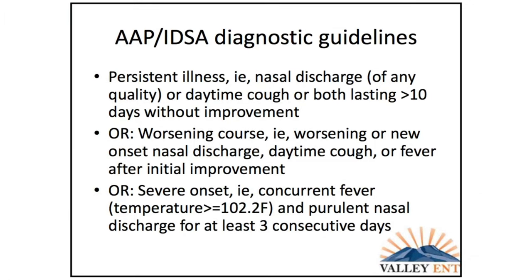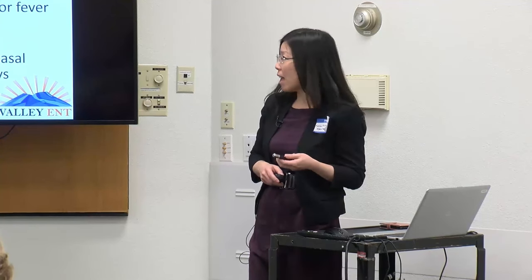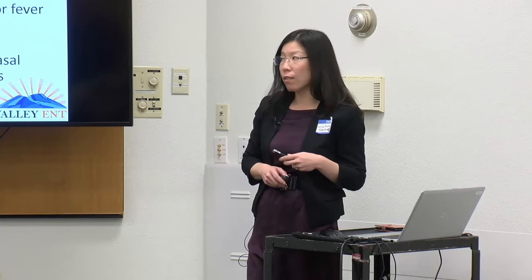The diagnostic criteria — the verbiage is a little different across organizations, but they mostly agree. It's mostly based on history. If you have persistent illness — meaning nasal obstruction, nasal discharge, and cough lasting over about 10 days without improvement — or a double worsening where you start to get better and then worsen again, or a severe onset with fever over 102 degrees with purulent nasal discharge for at least three consecutive days.